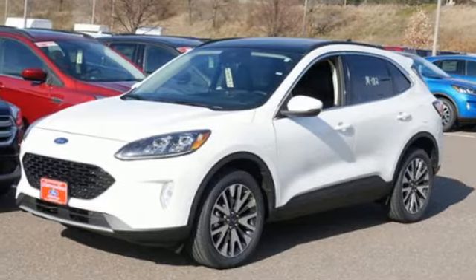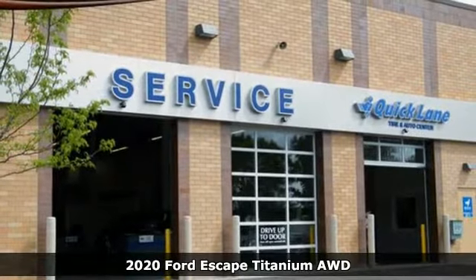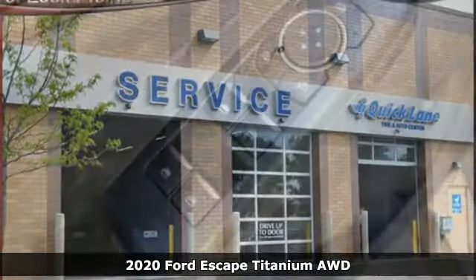Here's a new 2020 Ford Escape. Ford, where tradition meets innovation. And it comes with all the amenities you need.